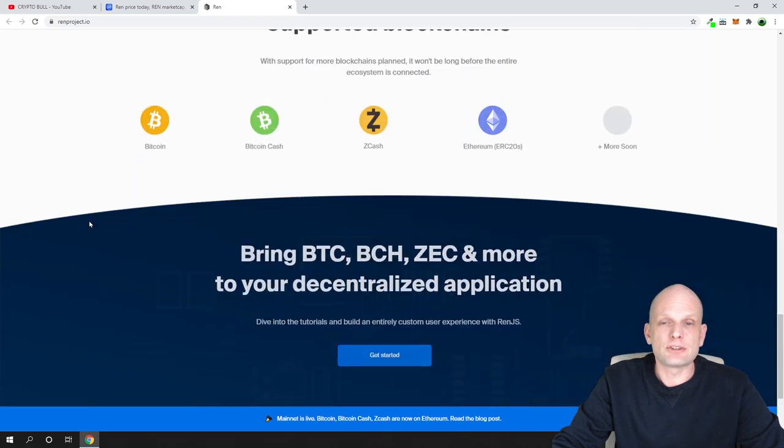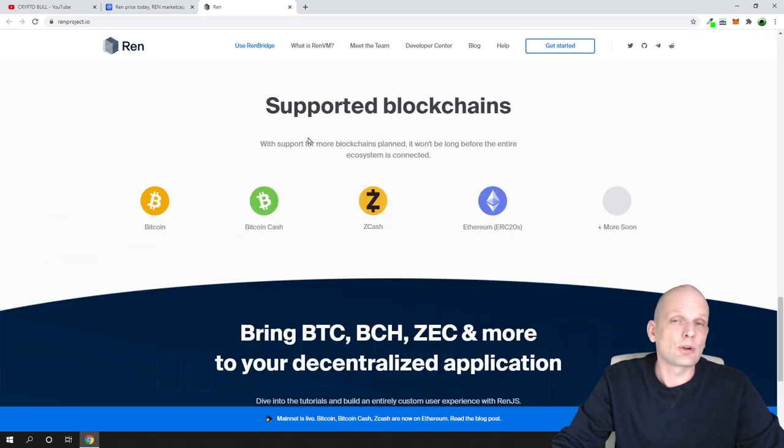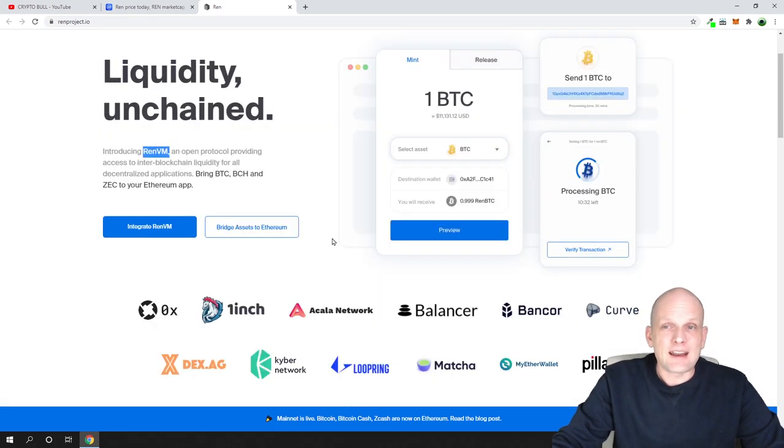Scrolling down on the website, you can see that already supported blockchains include Bitcoin, Bitcoin Cash, Zcash, and Ethereum. I reviewed Bitcoin Cash in a previous video and mentioned it will go high in price. Currently REN doesn't work with Litecoin, but I believe that sooner or later Litecoin will 100% also be supported by REN.